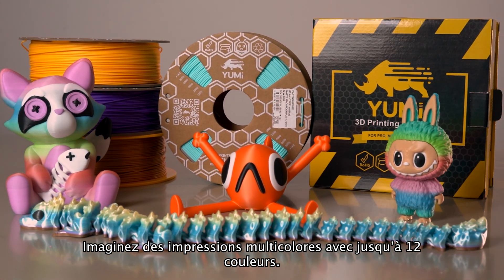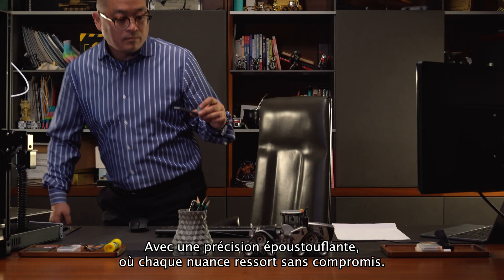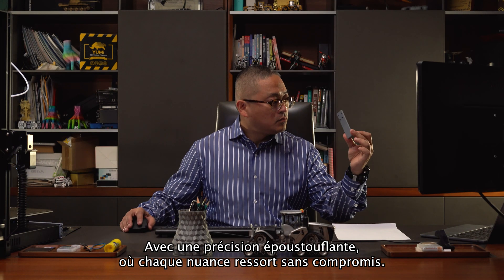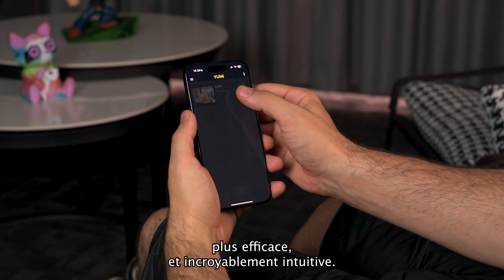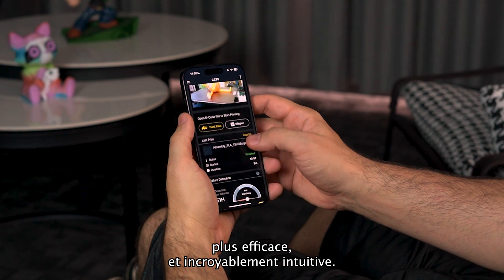Imagine up to 12-color multi-color printing with stunning accuracy, where every shade pops without compromise. And that's not all — our mobile app makes it even more powerful, more convenient, and unbelievably intuitive.